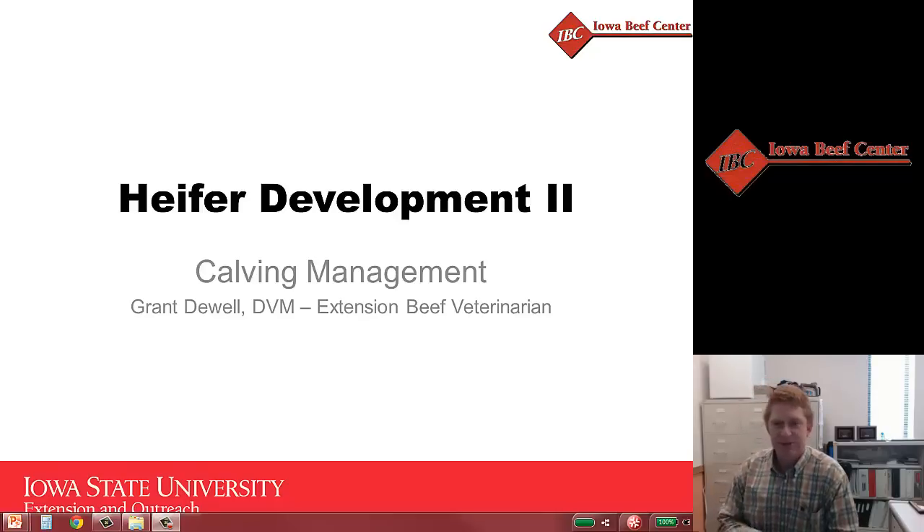Welcome. In this presentation, we're going to be discussing calving management as it pertains to heifer development.